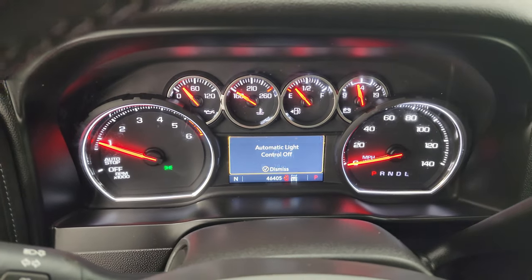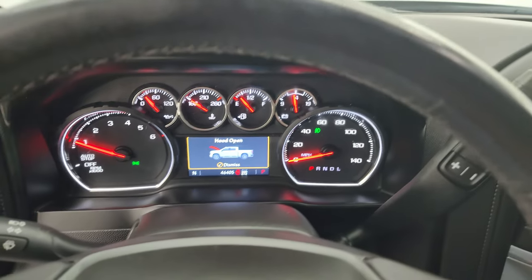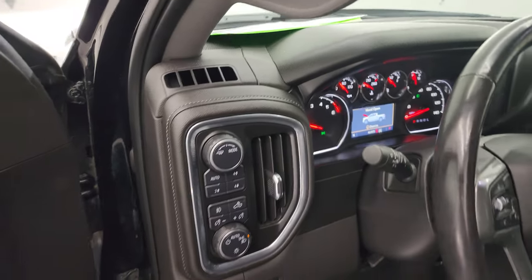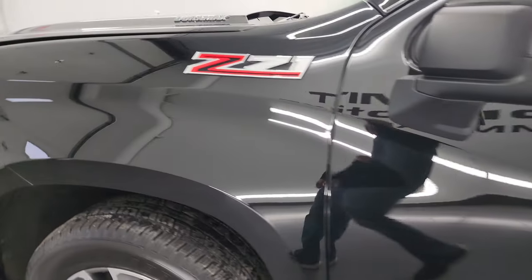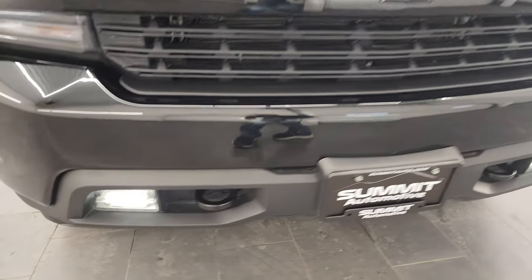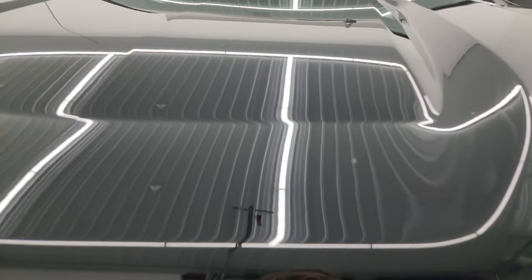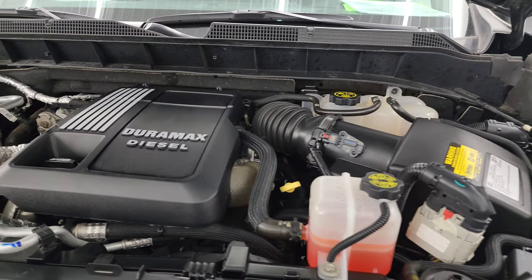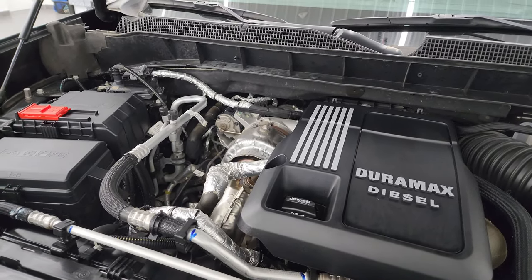As promised, we'll turn on all those lights in the front so you can see how nice and bright they are. I would personally like to thank you for checking out the video and hopefully from this HD video you've been able to verify the quality, condition, options, and cleanliness of this truck all the way around. See just how nice and bright all those LED lights are. Under the hood, we have the 3-liter Duramax diesel six-cylinder engine.